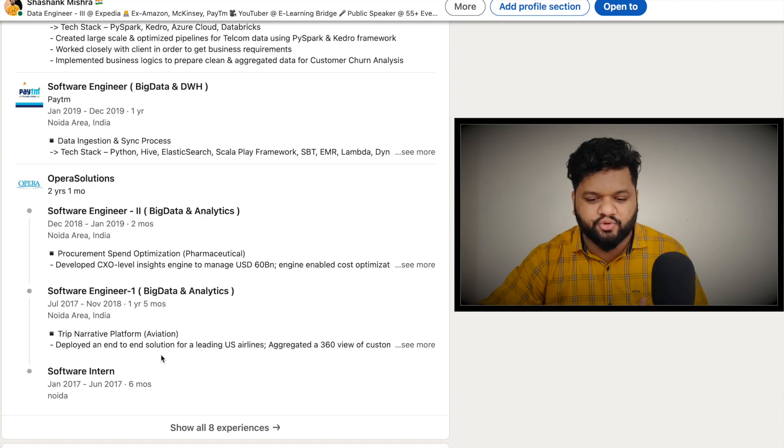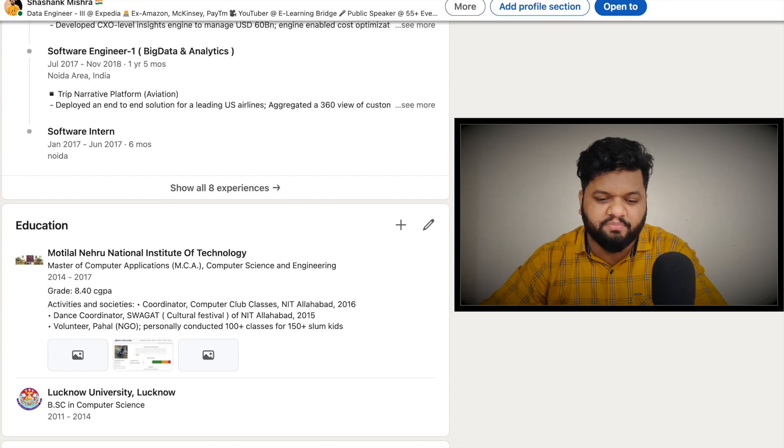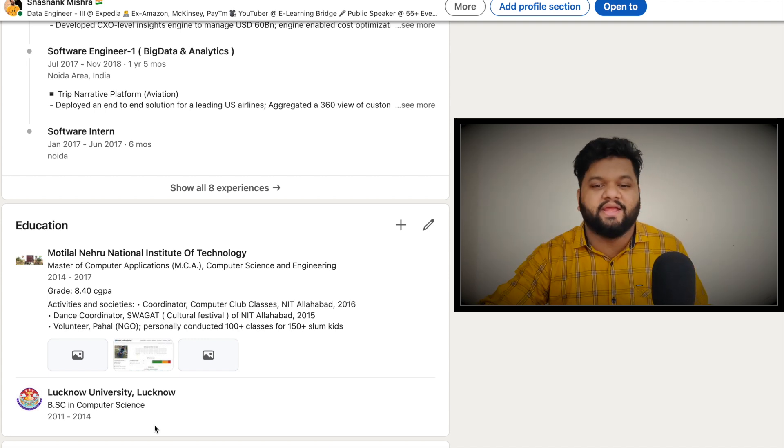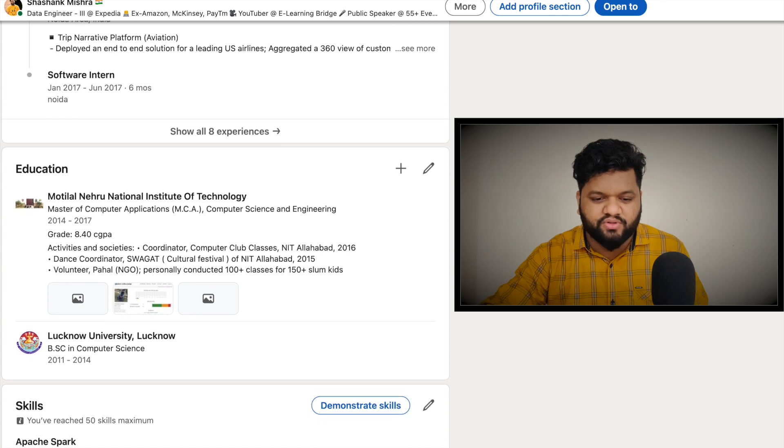Talking about the education section — this is also very important. Whatever bachelor's degree and master's degree you have, make sure you've added the details so that anyone interested in your qualifications can directly get that information from your profile.